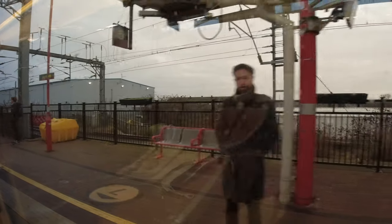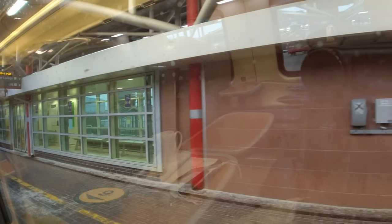It was brightening up a bit outside as we came into Rugby, and the blob of water on the lens had gone, so let's enjoy a bit of the scenery as we get closer to London.